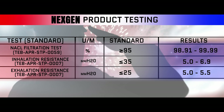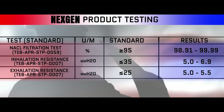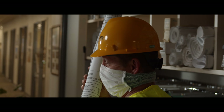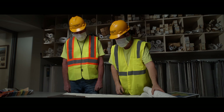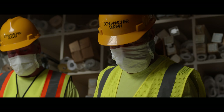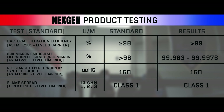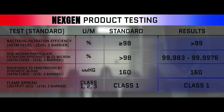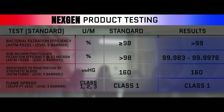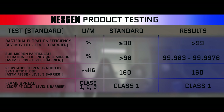The first three rows confirm mask breathability. Next Gen surpasses the NAC1 requirements. The low scores for inhalation and exhalation resistance mean the wearer will experience little difference in breathing capabilities while wearing any options of the Next Gen product line. Next Gen's bacterial filtration efficiency and submicron particulate filtration exceeds all testing by topping out close to 100%.